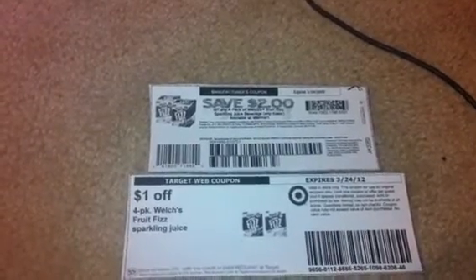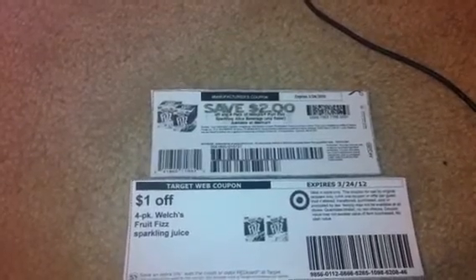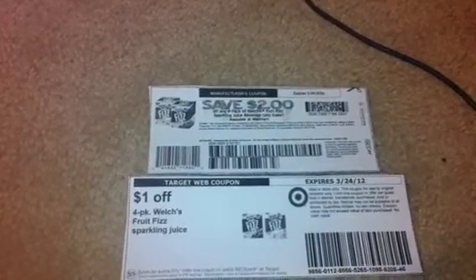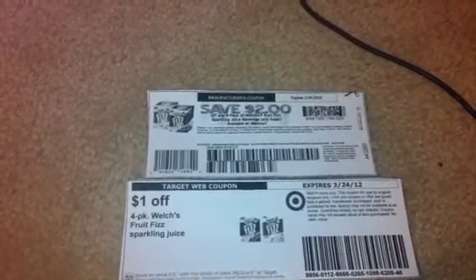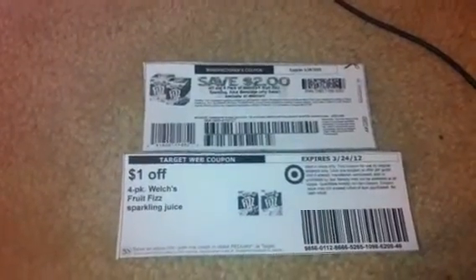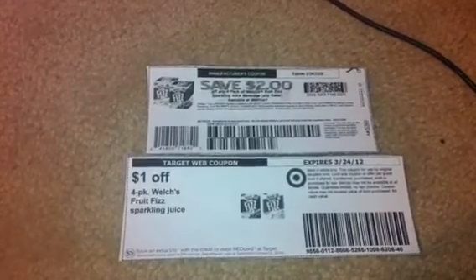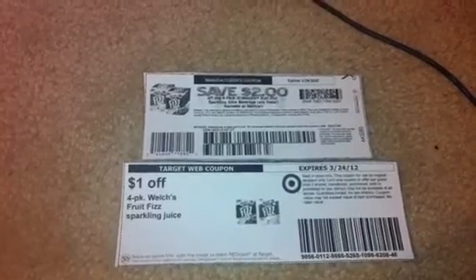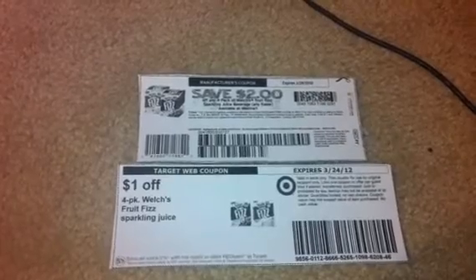I've been wanting to try these. If you go on coupons.com there is a coupon for two dollars off any four-pack of Welch's Fruit Fizz sparkling juice beverage, any flavor. It does say available at Walmart, but it's a manufacturer coupon so we'll be able to use it at Target. You pair that two-dollar coupon with a one-dollar-off Target coupon — the Target coupon says one dollar off a four-pack of Welch's Fruit Fizz sparkling juice. Pair these two together and you'll get three dollars off, and since the product is only two dollars and fifty cents, you'll get these completely free.